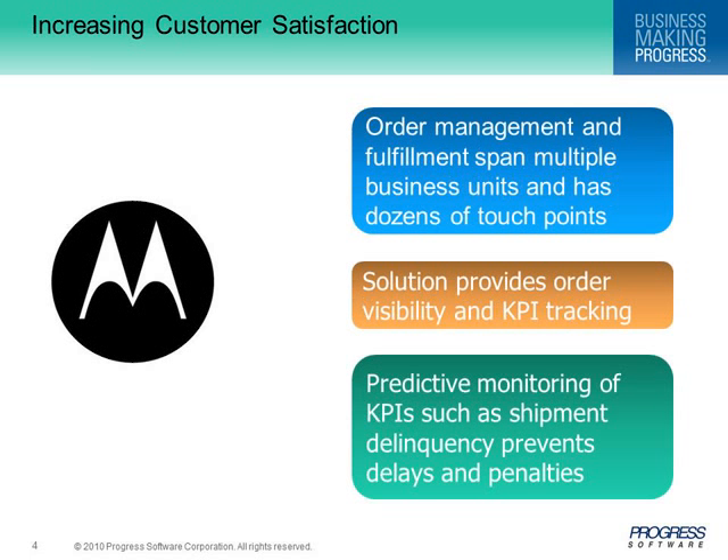One of Motorola's major initiatives last year was the order management program. They wanted to increase customer satisfaction by improving order processing. The challenge was that the existing order management process spans multiple business units with dozens of system touch points. End-to-end process visibility is limited, resulting in missing customer-committed ship dates. Out of hundreds of process steps, key steps were selected to give business and IT users visibility into order fulfillment processes.